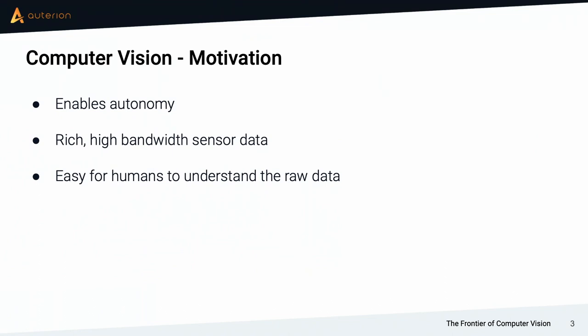The other thing about computer vision is that humans do it inherently. We have a big chunk of our brain heavily adapted towards processing vision information. So we should find that designing computer vision algorithms is a lot easier than algorithms for many other sensor types, simply because we intuitively understand how to deal with this kind of data.